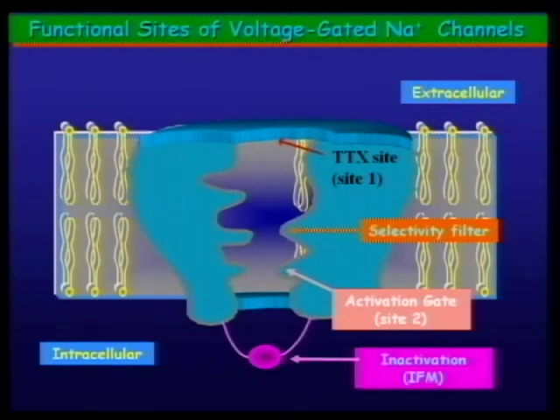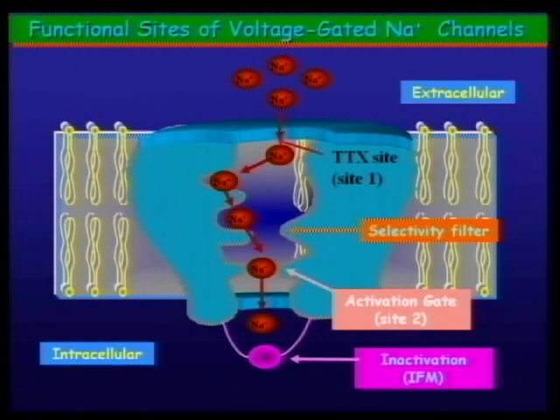The channel has three states: open, closed, and inactive — the inactive state is different from the closed state. After the channel activates, a docking site is generated for what's called an inactivation particle. The inactivation particle jumps up into the inside of the pore and closes it off. This is why action potentials can only move in one direction down a nerve or muscle — the channel becomes unable to fire for a transient period after being activated.